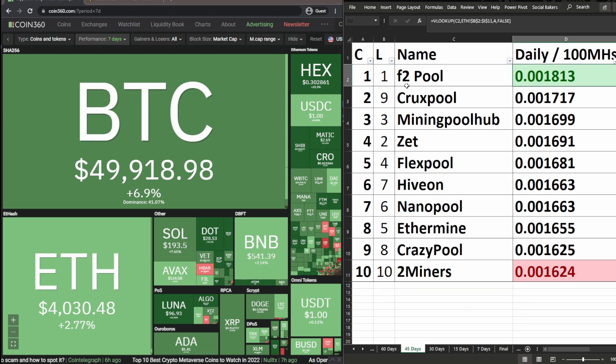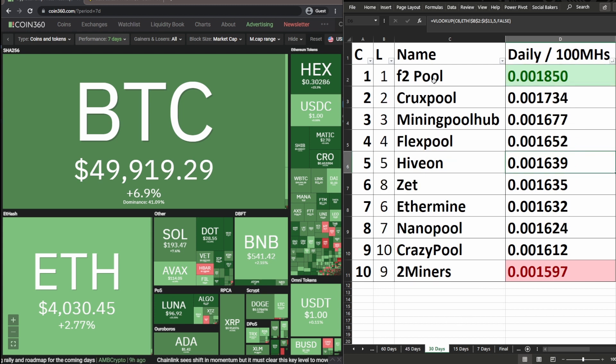In the 45-day date range: F2 Pool still in first place. Crux Pool moved from ninth to second. Mining Pool Hub unchanged in third. Z Pool changed from second to fourth. Flex Pool changed from fourth to fifth. Hiveon changed from seventh to sixth. Nano Pool changed from sixth to seventh. Ethermine changed from fifth to eighth. Crazy Pool changed from eighth to ninth, and Two Miners unchanged in tenth.